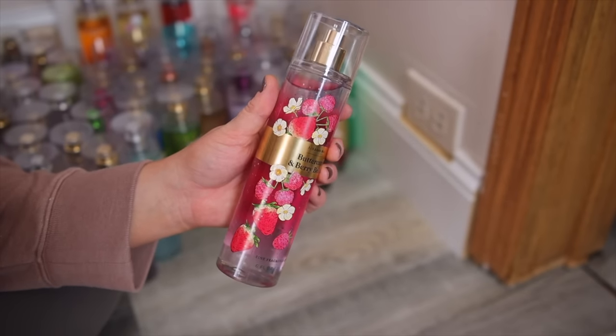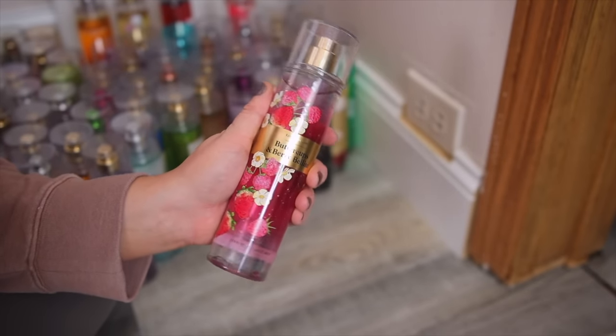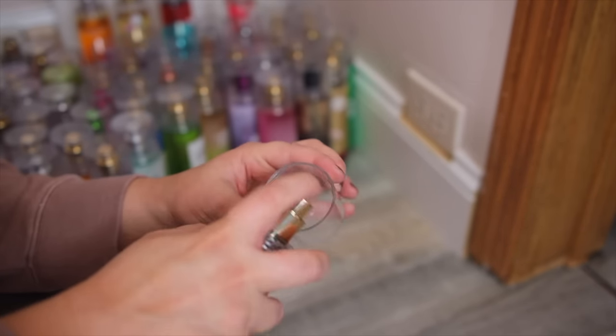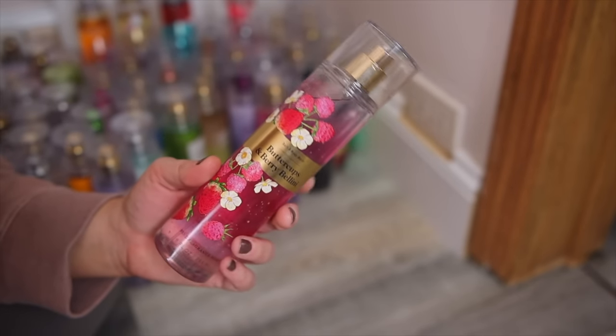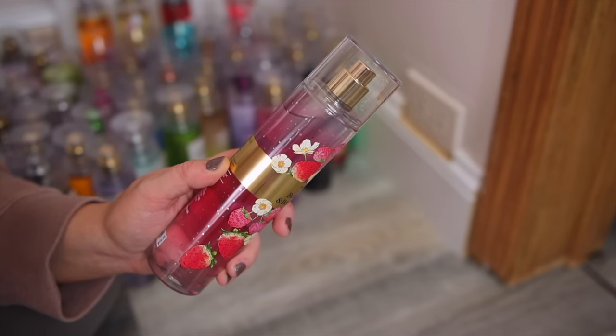And then this is my very last one, which I literally just picked up the other day. This is the Buttercups and Berry Bellini — one of their newer scents. I think this one is really pretty. It reminds me of strawberry candy — really sweet but not overly sweet like Strawberry Soda was. It has strawberry puree, buttercup flowers, and bubbly prosecco. I really like this one.